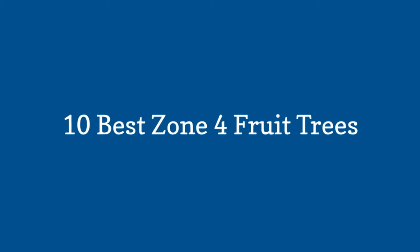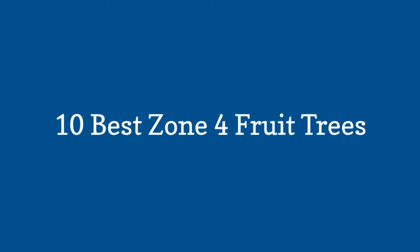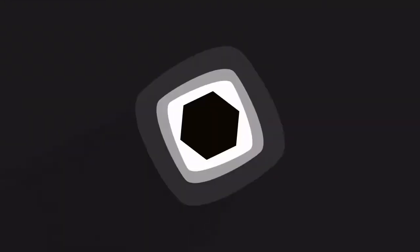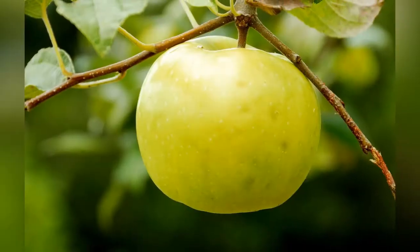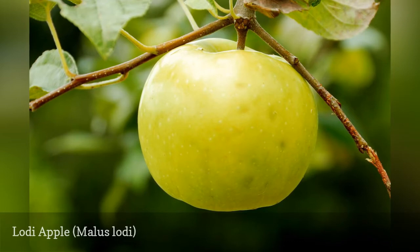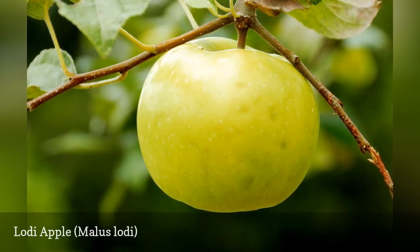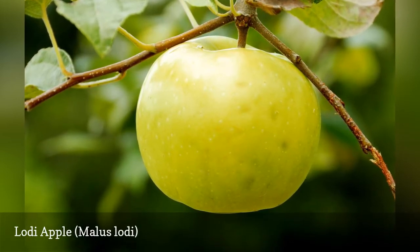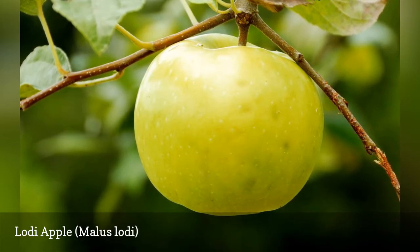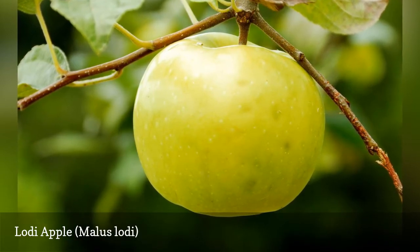10 Best Zone 4 Fruit Trees. Give the Lodi and other Zone 4 fruit trees full sun and a loamy soil. In Washington, Lodi apples are harvested in July, but in other regions the harvest may have to wait until late summer. These apples have a tart sweet flavor.